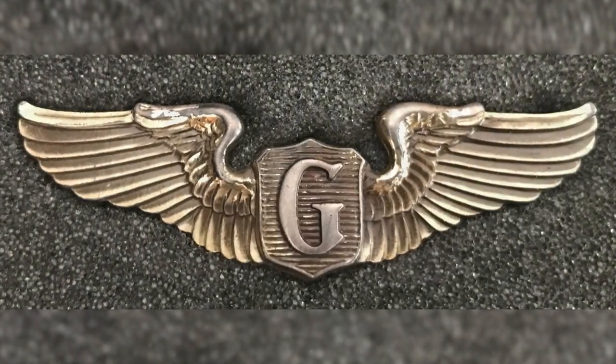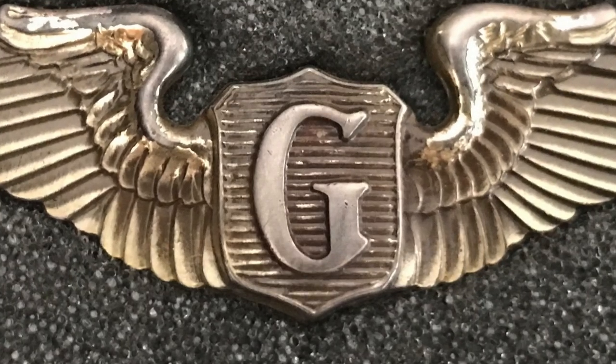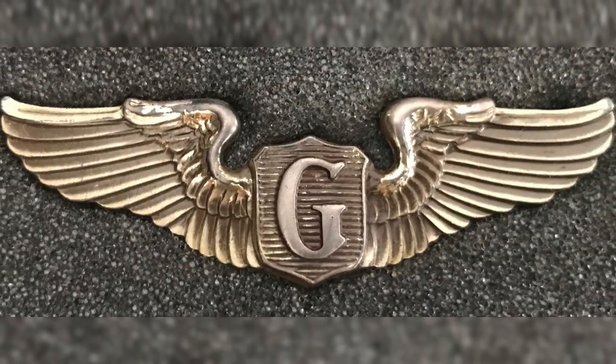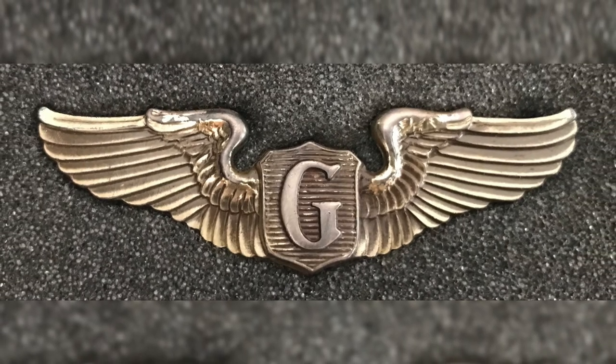Their Air Medals were special, with a capital G stamped in the center. Technically it stood for glider, but they were quick to tell anyone who asked that it really stood for guts.